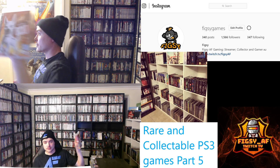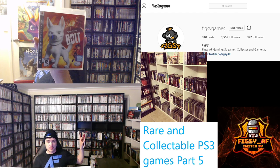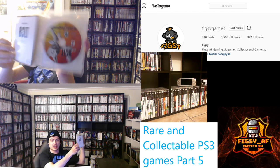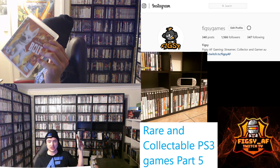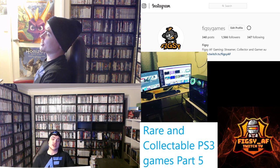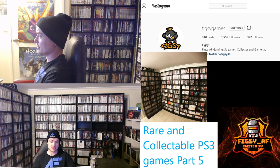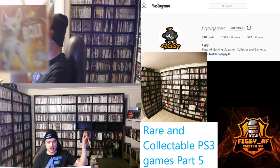Next we have Bolt. It's a kids game based off the movie of the same name. Being a kids game, it's quite difficult to find in good condition complete. A lot of the games I'll show you today are kids games, and kids games on the PS3 are quite hard to find in good condition complete — kids don't look after their games. So if you see Bolt, definitely pick it up.